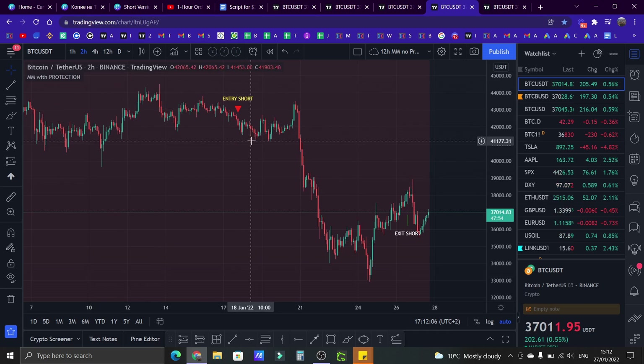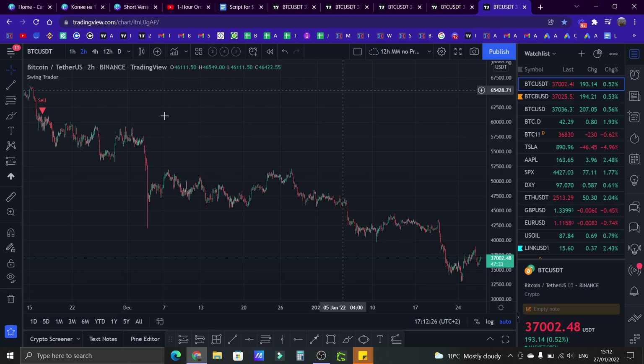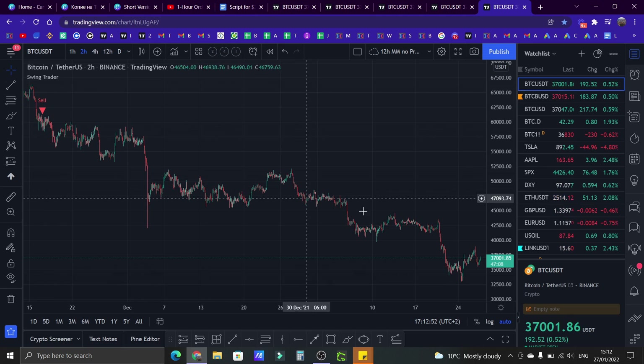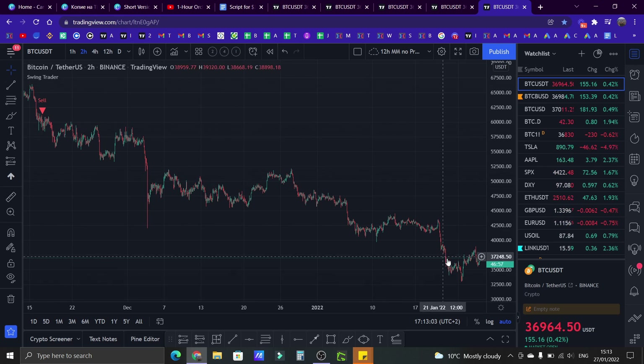The fourth indicator is MM with Protection — similar to the first one, Moneymaker No Protection, but this one searches for additional criteria. You can see short signals with nice moves to the downside. The fifth indicator is the Swing Trader, also still in development. The idea is to catch waves and let you ride the whole wave. For example, you can see the top of Bitcoin — it gave a sell signal and it's still active. It gave you a sell signal at around $60,000 and now we are at $37,000, because it identifies this as a massive wave down. These are the five indicators I've built so far, and all are rule-based trading indicators.